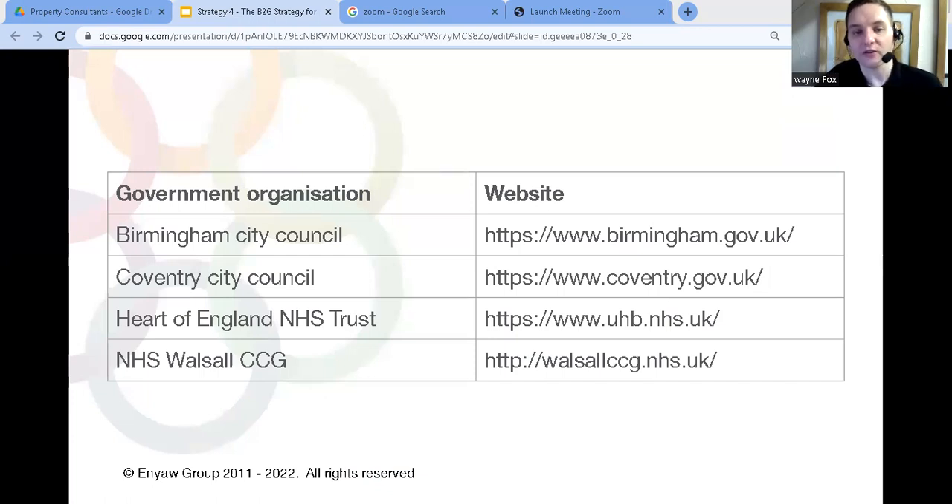Probably the easiest way to get started is to make a list of every public sector organization in your area, or the area you're willing to work in. That could be anything from the local council to more nationwide organizations like the Job Centre. Go into their local website, look for the section about contracts, and you'll see a list of contracts being tendered either now or in the near future, or they'll tell you where they advertise them.